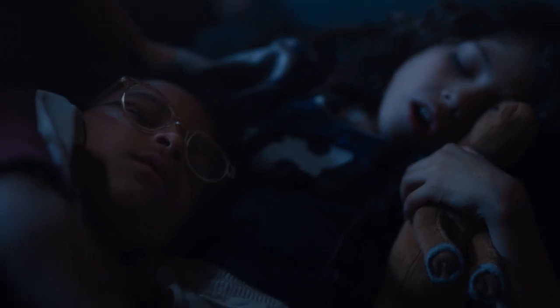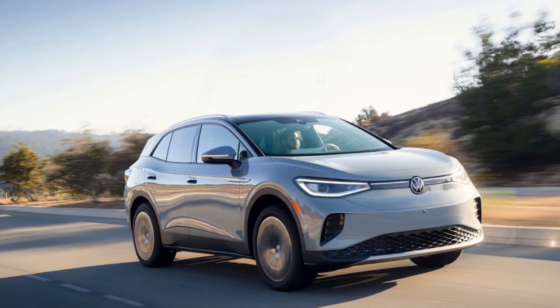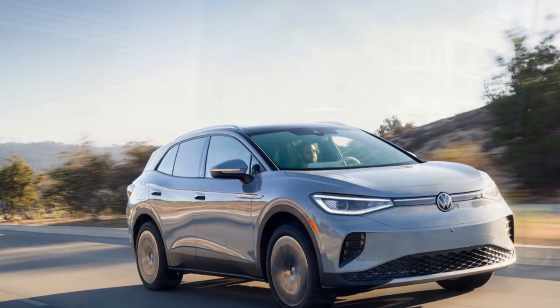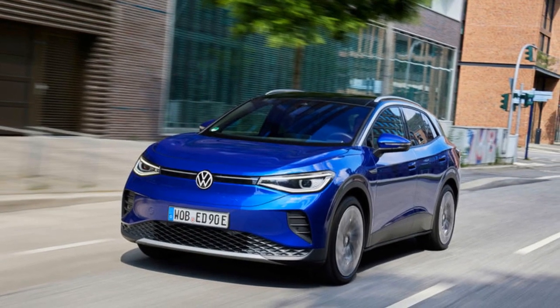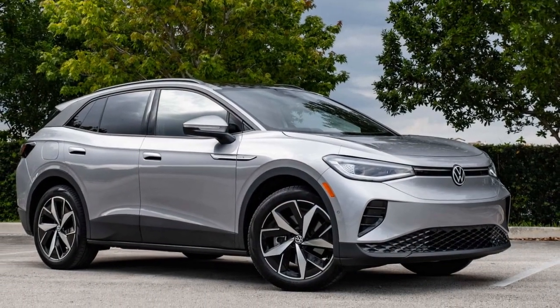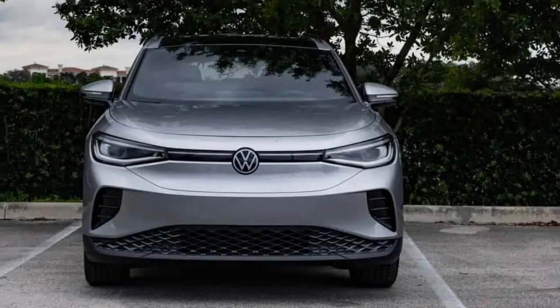The VW ID.4 had a strong sales performance in 2023, but challenges lie ahead. Volkswagen sold 37,789 ID.4s last year, marking an 84% increase from 2022 and accounting for 11.5% of VW's total U.S. sales. Despite ramping up production at the Chattanooga, Tennessee plant, there is a noticeable slowdown in overall EV demand and competition is intensifying. Unlike a year ago, there are no longer waiting lists for the ID.4, and the 2024 model is set to receive significant upgrades that should attract more buyers.